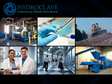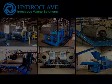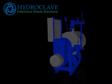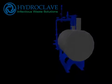With nine standard models and custom solutions, we can meet your needs. The Hydroclave is a low-temperature steam sterilizer that utilizes a double-jacketed vessel fitted with a powerful internal mixing and fragmenting system. We take your infectious waste from hazardous to harmless. Here's how.